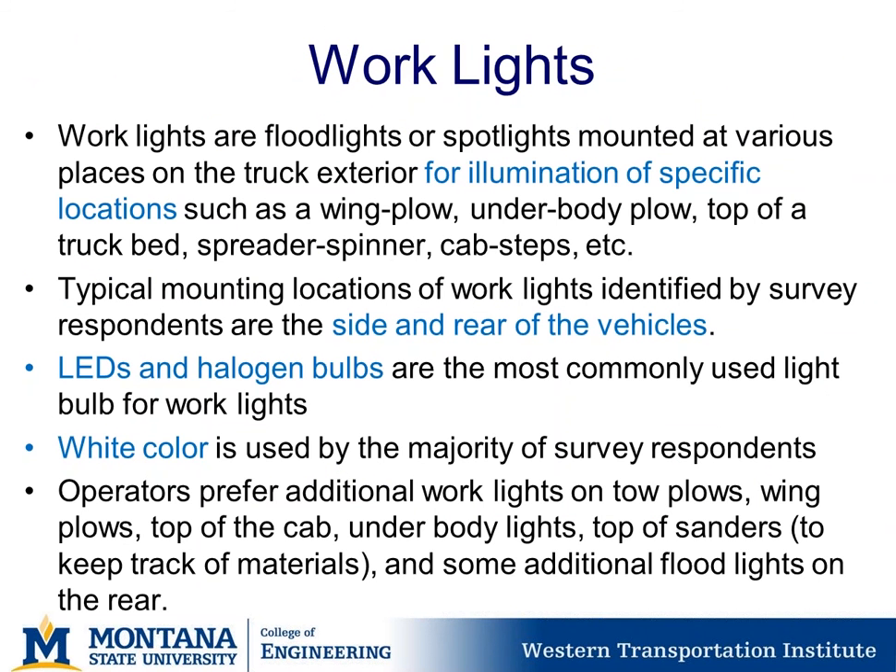Working lights are floodlights or spotlights mounted at various places on truck exteriors for illumination of specific locations such as wing plows, underbody plows, the top of a truck bed, a spreader spinner, or cab steps. Typical mounting locations are the side and rear of vehicles. LED and halogen bulbs are most commonly used, and white is used by the majority of respondents. Operators prefer additional work lights on toe plows, wing plows, the top of the cab, underbody lights, the top of the sander, and additional flood lights on the rear.